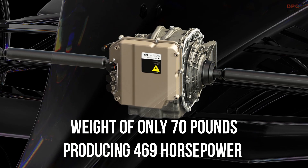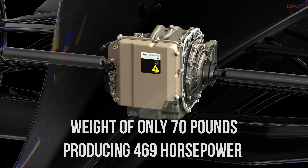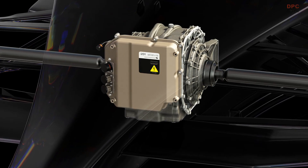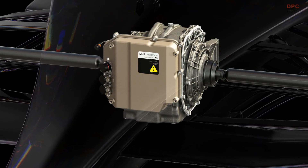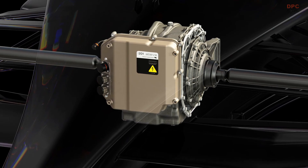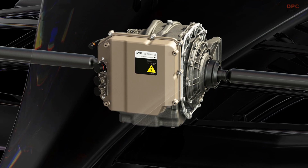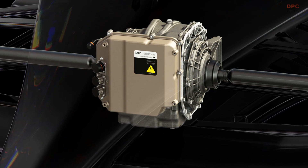The drive unit is entirely proprietary — designed, engineered, and produced in-house by Lucid — drawing on their expertise in e-motor design, power electronics, computer simulation, and design engineering. Each motorsport drive unit is manufactured to exacting specifications at Lucid's headquarters in California.